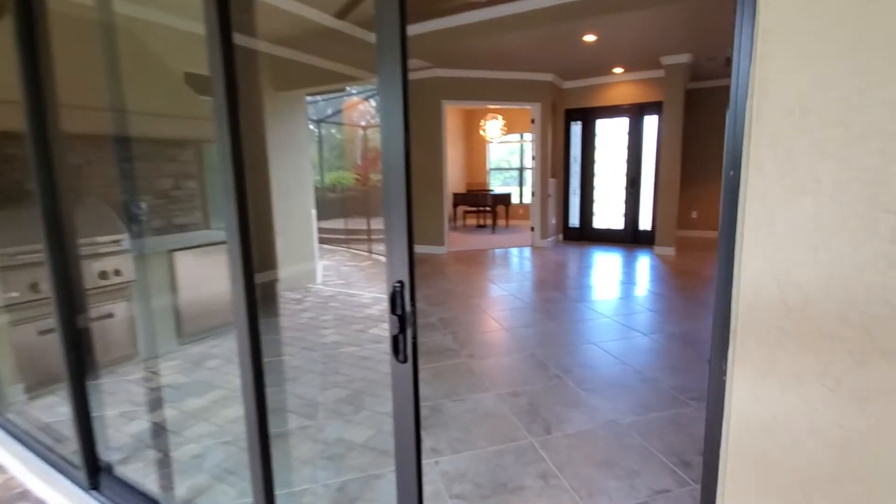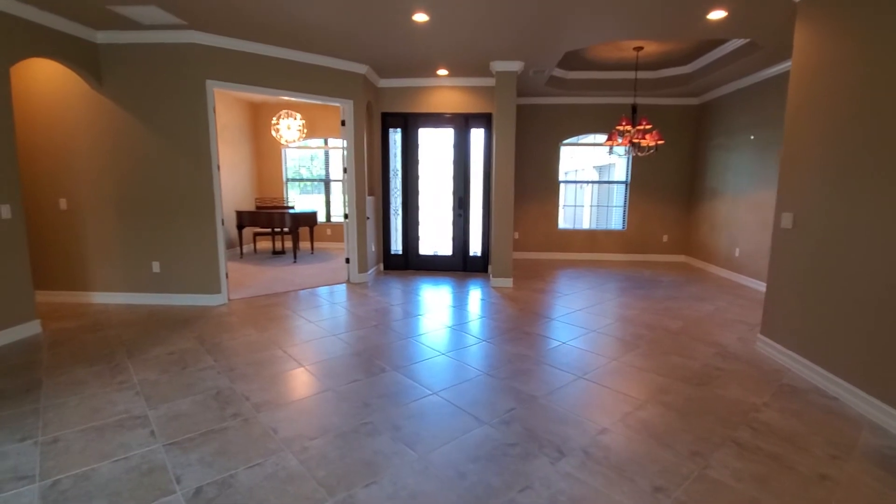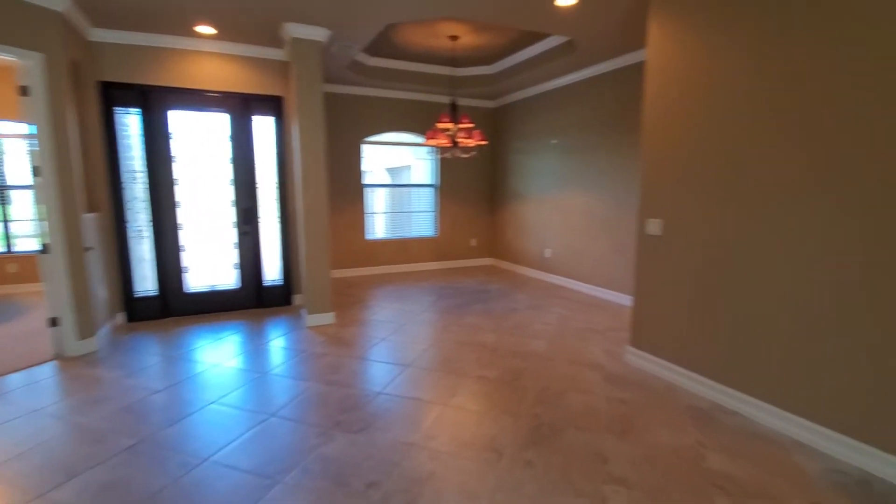So that is 9624 Friends Drive. If you're interested in this home, you can reach us at all the contact information below. This is Roberto Lee with Pinnacle Property, and we appreciate you watching.